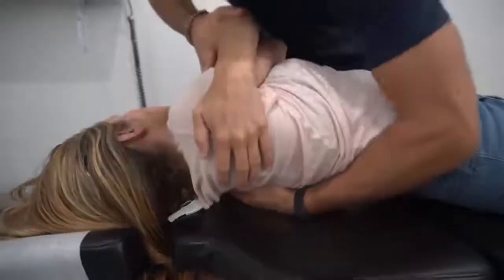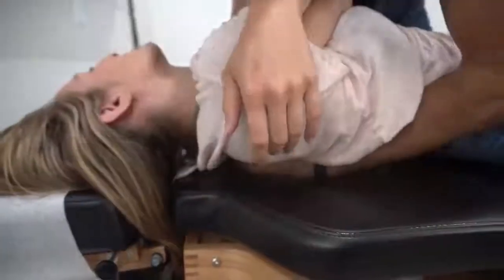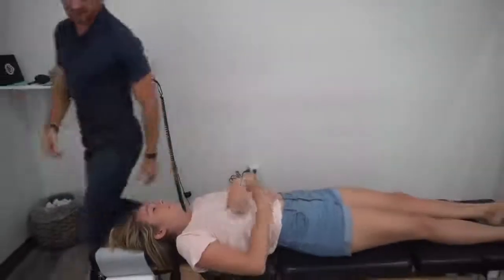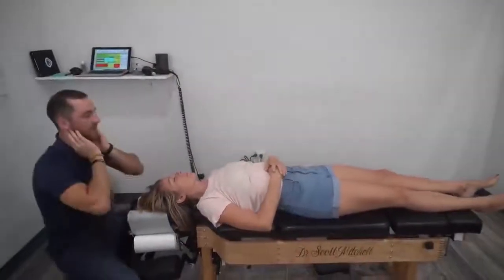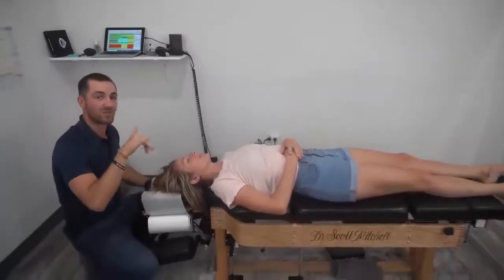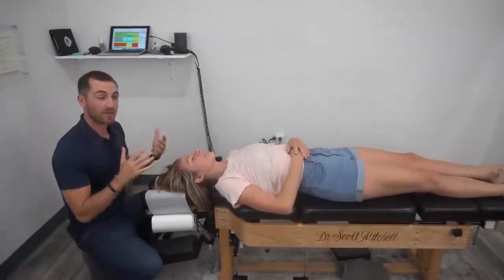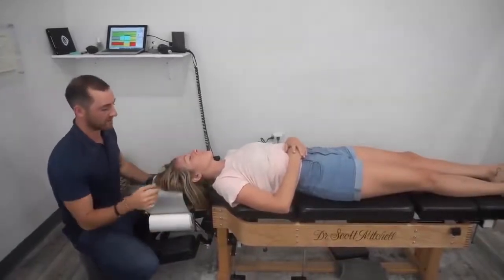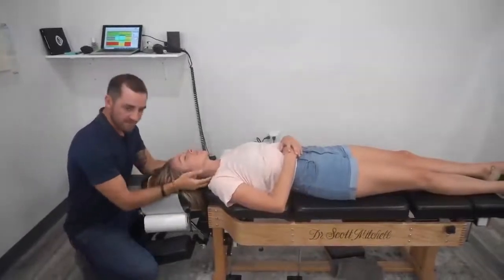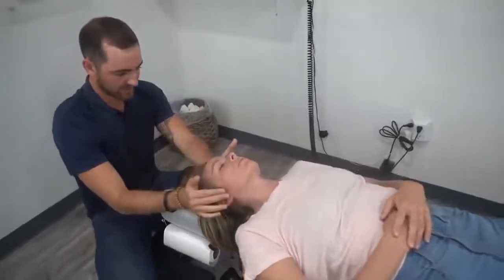Big breath in, and then all the way out. Good. There we go. Perfect. You can relax your hands down on your stomach for me. Now we want to feel the upper part of the neck. Prior to this, we did different ranges of motion in her neck to see how it was moving and where it was stuck — and what we noticed was that both times turning to the right was more difficult, correct?